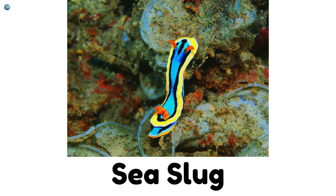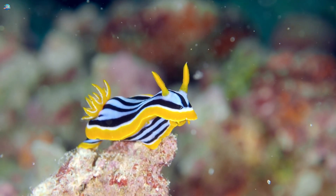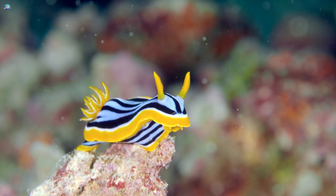Sea slug. Sea slugs are colorful ocean animals that glide through the water like tiny rainbows.